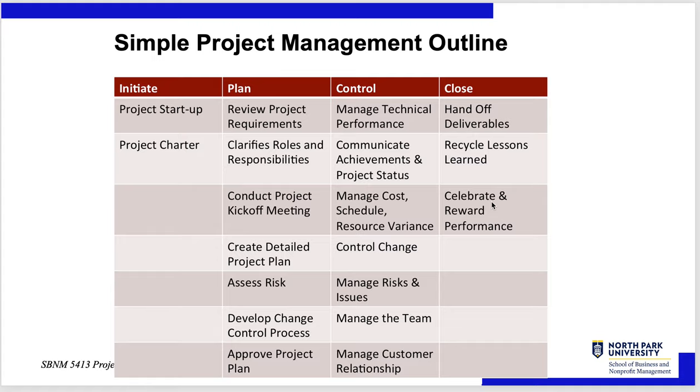Here's the outline again: project startup — the deliverable is the project charter. Next, the deliverable is the approved project plan. Then the deliverable is the finished project, after which you enter the closing process — handing over deliverables, capturing lessons learned, and celebrating and rewarding performance.